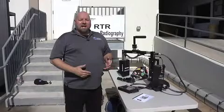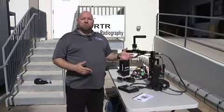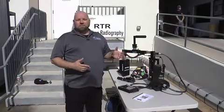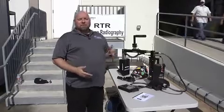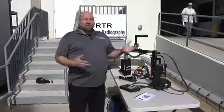We also use it in tandem with our CUI programs, where we use guided wave to shoot large areas, and then in those areas where guided wave is blinded, we're able to come back in and use real-time radiography to find surface corrosion or corrosion underneath insulation.